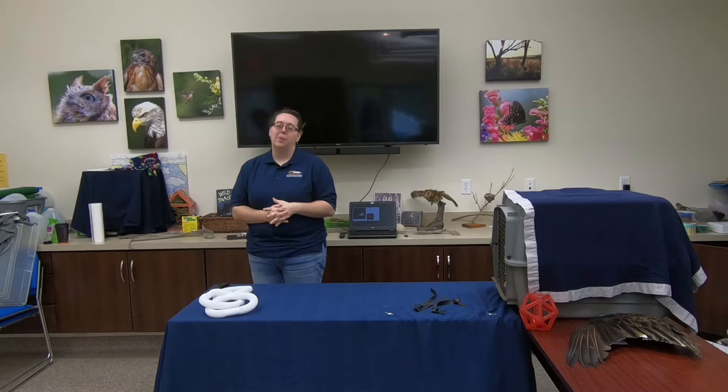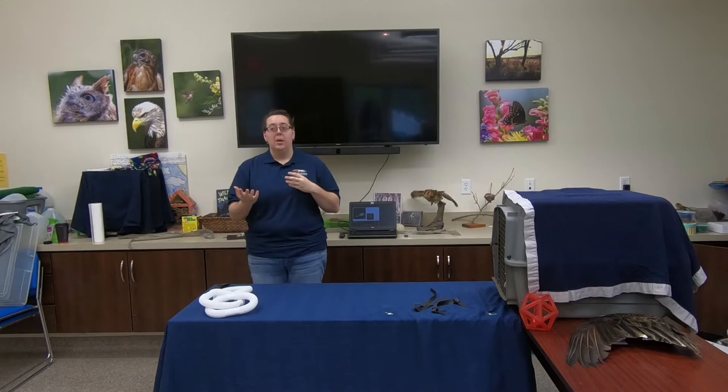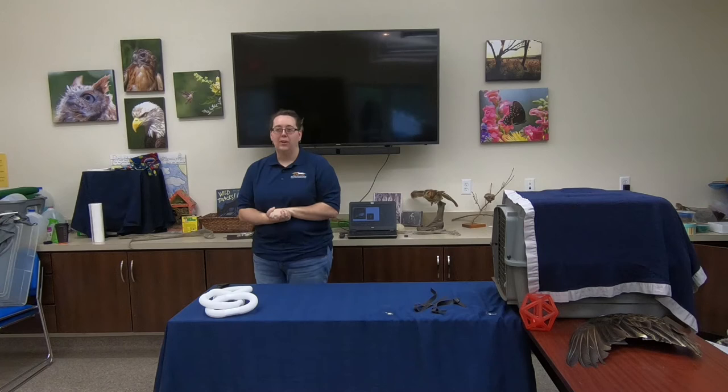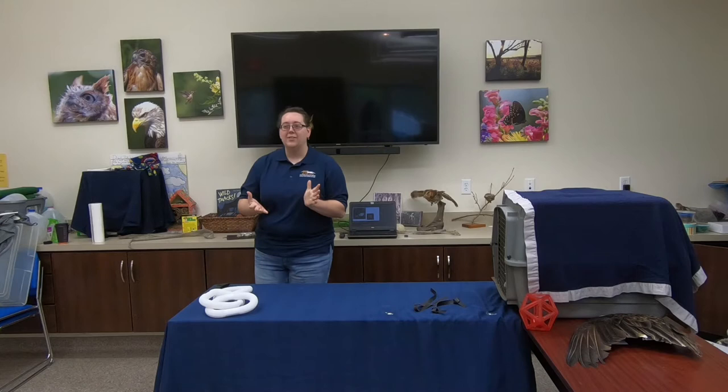Good morning everybody, welcome back to the Blue Ridge Wildlife Center. Today we have a very special guest — I'm going to be the cameraman. In a couple minutes I'll introduce our guest speaker, and I'll be in charge of questions. Today we are talking about vultures, specifically a vulture named Vega. I'll turn things over to her handler, Heather Shanks-Givitz, one of our volunteers who has been taking care of Vega for almost a year.